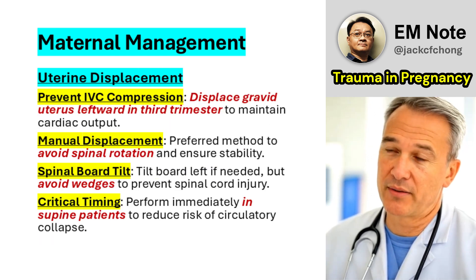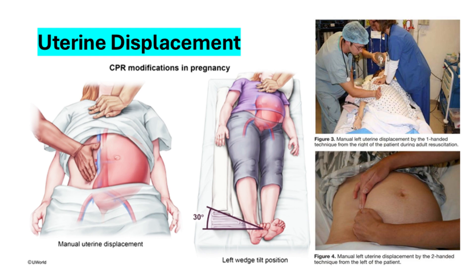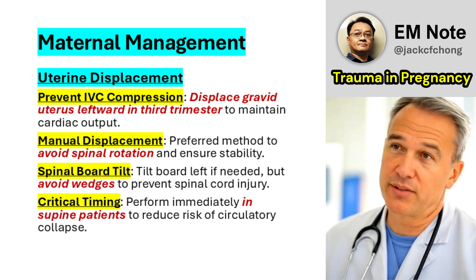Uterine Displacement: In the third trimester, prevent inferior vena cava compression by manually displacing the uterus to the left or tilting the patient on a spinal board. Avoid wedges, as they may rotate the spine and exacerbate spinal injuries.